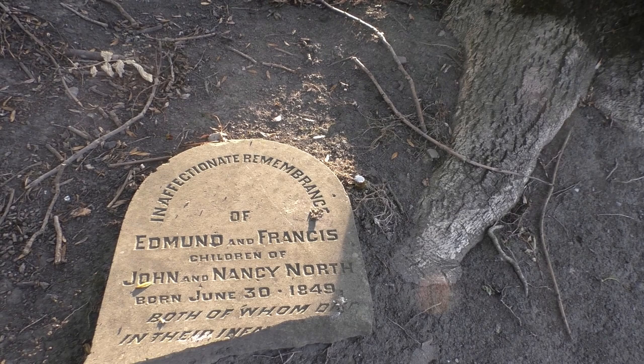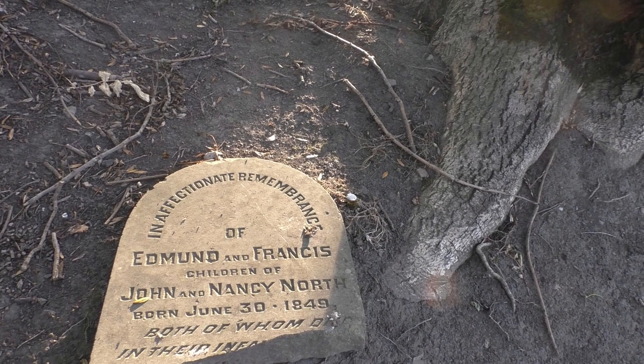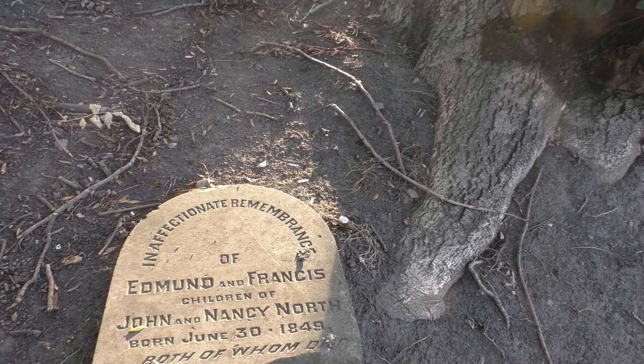I'm not an expert — maybe they were Judy's siblings, or her husband's siblings.